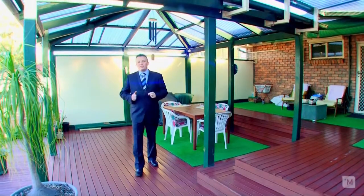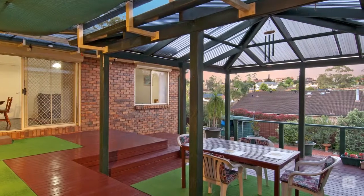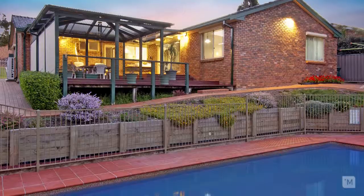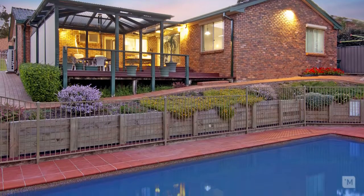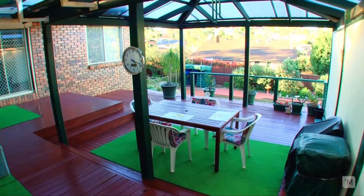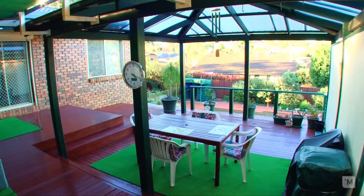For the most demanding of entertainers, do we have a treat for you. Undoubtedly the centrepiece of this home is the outdoor entertaining area, with a large covered pergola flowing on to a beautiful sparkling in-ground pool with natural views over Crestwood, allowing lots of natural light and fresh breezes to flow into your home. With this beautiful home, there's nothing else to do — just move straight in.